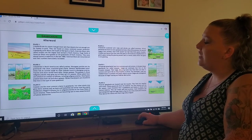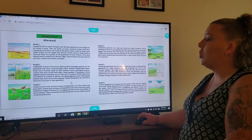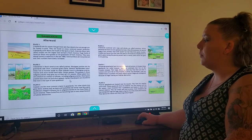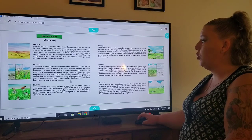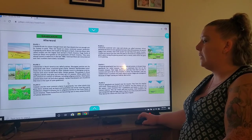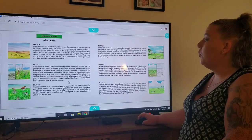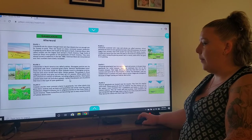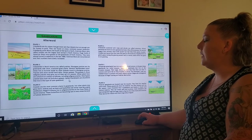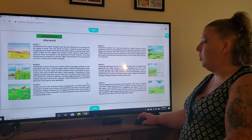On plate two, grasslands in North America are called prairies. Short grass prairies are dry grasslands with short, scattered grass plants. Western rattlesnakes sometimes live in burrows made by other animals found in short grass prairies. Prairies with more rainfall have taller, thicker grasses — the grasses in tall grass prairies may grow up to eight feet tall. White-tailed deer are common in tall grass prairies. Mixed grass prairies have both tall and short grasses, and upland sandpipers are shorebirds that live in this type of open grassland.